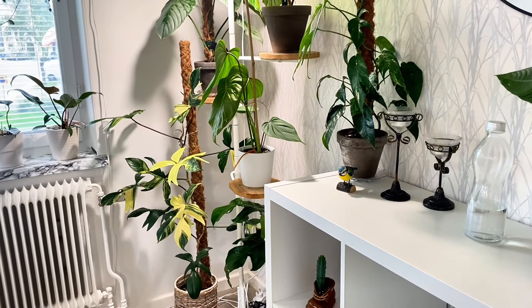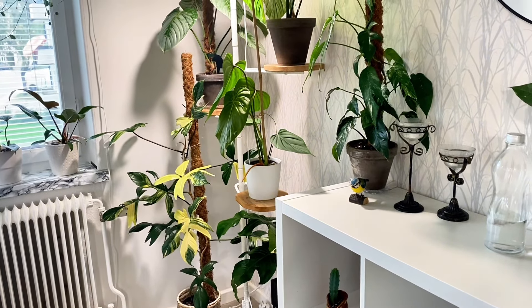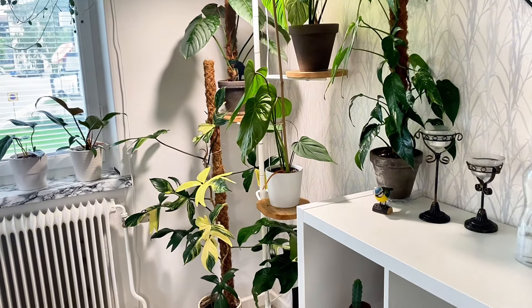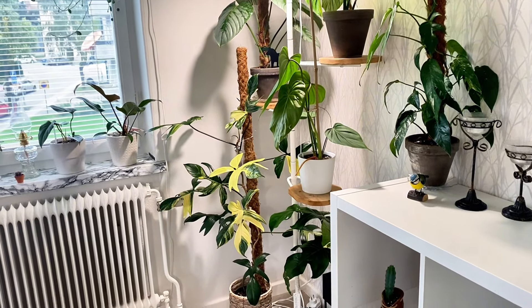Hello guys, I am about to make a video where I will be showing you all of the plants in my apartment. I live in a 55 square meters apartment in Stockholm, Sweden. I'm thinking we should start in the bedroom.